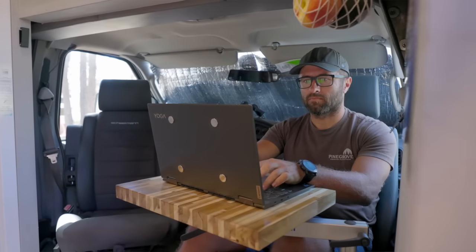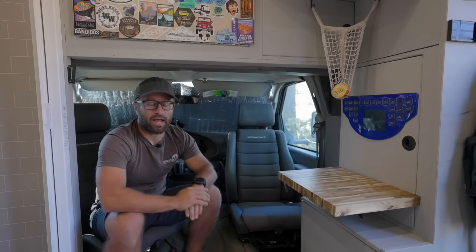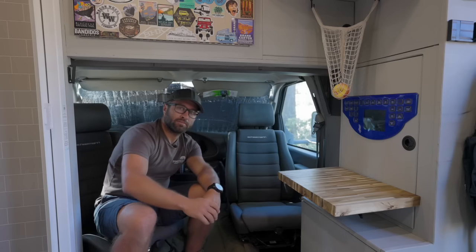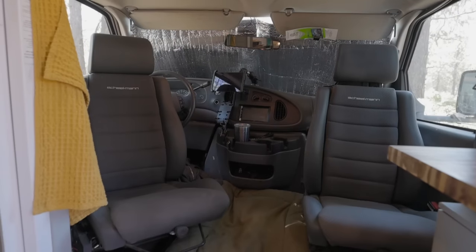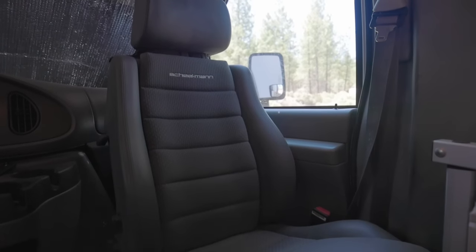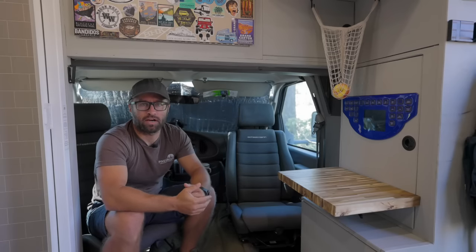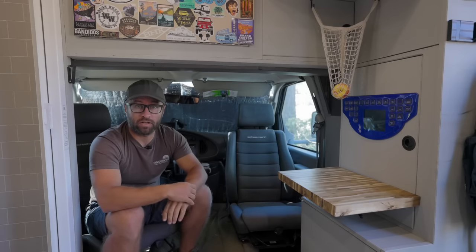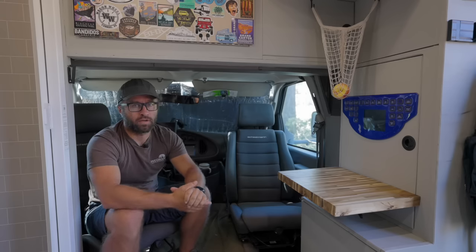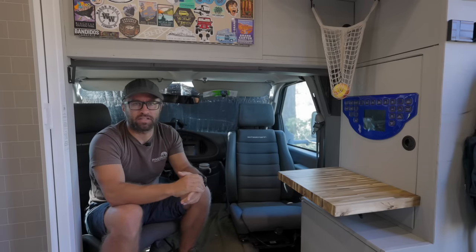Crystal works in the back at the larger table. This is my workspace up front — I have a nice swivel on the front seat that allows both of us to work separately, so if we're on Zoom calls we have our own space. We did upgrade the seats — the original ambulance seats were absolutely horrible, basically crooked and worn out. The Sheilman seats are fantastic, worth every penny. They have about 10 different points of adjustment and come standard with heat. When you're in the seats for a long time on the road, they are really comfortable.